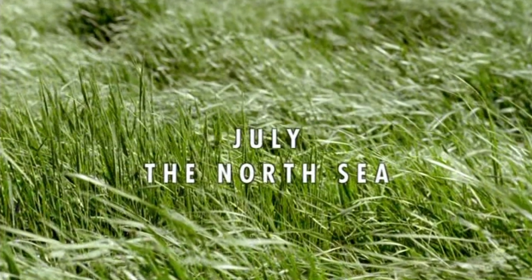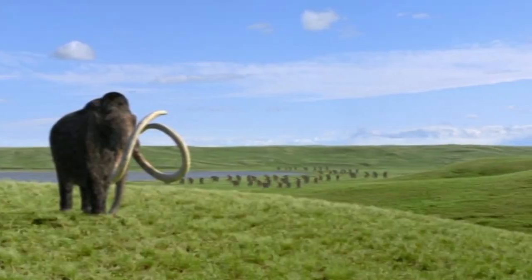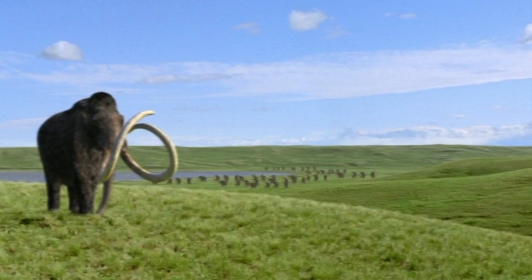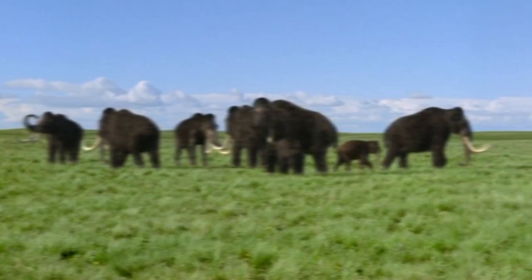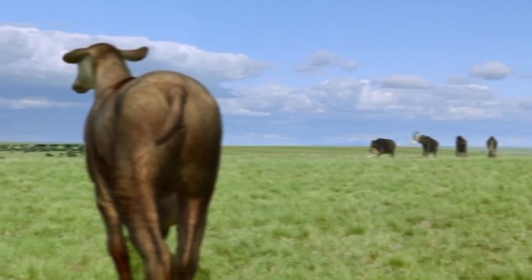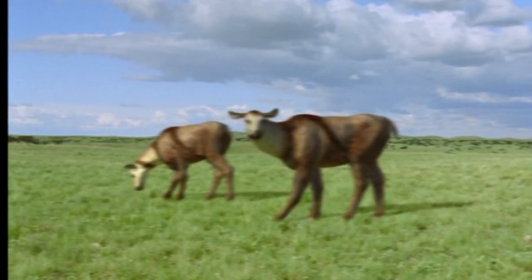We then cut to July in the North Sea, as the narration explains how because so much water is frozen at the poles, sea levels have dropped dramatically, and this region is now a vast grassland — part of the mammoth steppe, a giant biome of dry grassland and open woodland stretching from Spain all the way to Canada. We truly see the extent of it, with an awesome 360 panoramic shot showing us some female megaloceros, which I'll discuss more later.